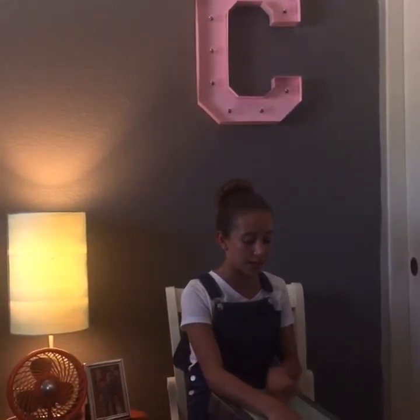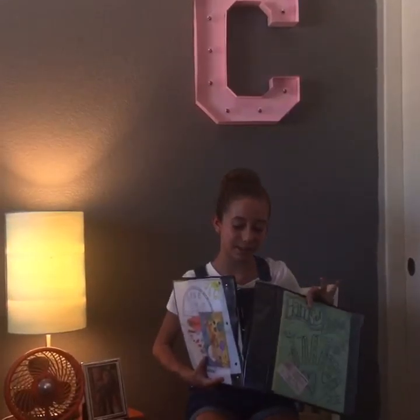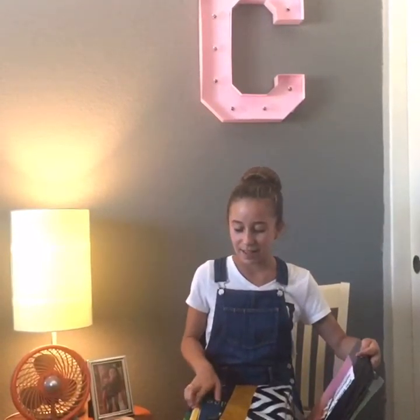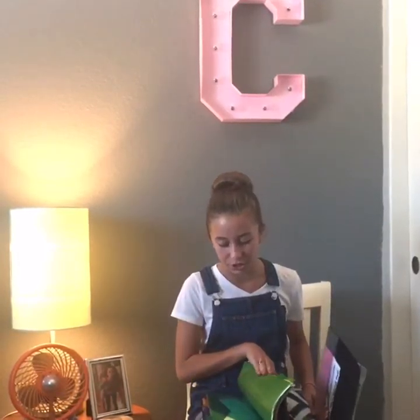Let's check out my binder. So I broke my first one the first week of school — it tore down the middle and I bought a new one, but it's going to break too. The front is torn off as well. This thing was so great though. I have so many memories. My pencil bags are in here and then I have just like a bunch of stuff.